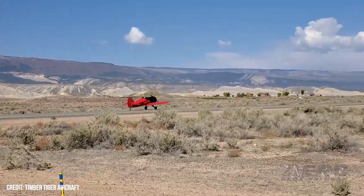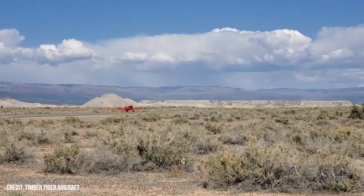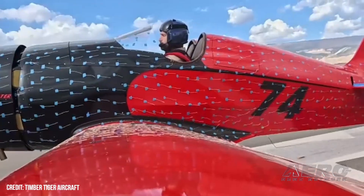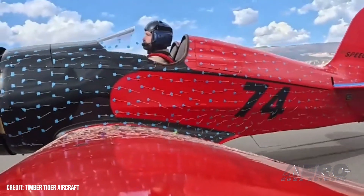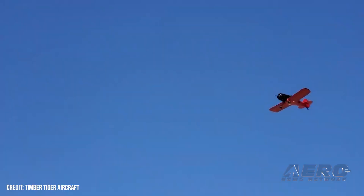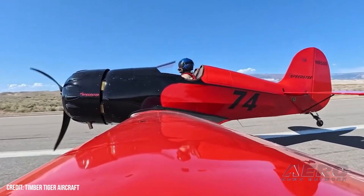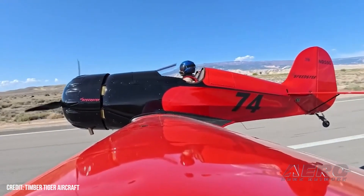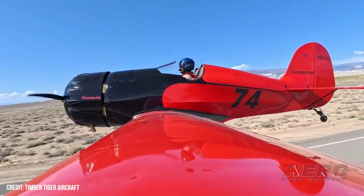The classic-meets-modern design boasts impressive specifications, including a 49-knot dirty and 58–59-knot clean stall speed. Using a 158-horsepower Werner Scarlett 9S, it offers a cruise speed of 120 to 130 knots and a max speed of 165 knots to ensure safe aerobatic handling. The Speedster features a classic aesthetic reminiscent of other Timber Tiger aircraft like the Jenny and STL, while integrating a modern propeller, tailwheel design, and carbon fiber accents.